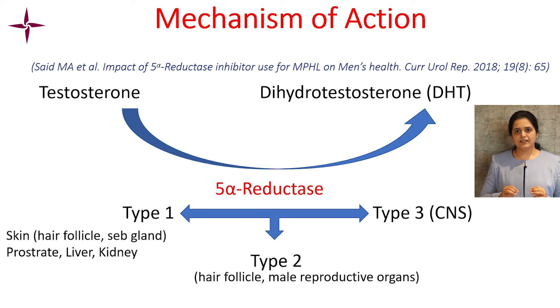Type 1 is present in the skin, hair follicle, sebaceous gland, prostate, liver, and kidney. Type 2 is present in the hair follicle and male reproductive organs, and type 3 is present in the central nervous system.